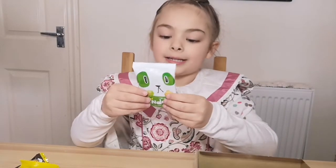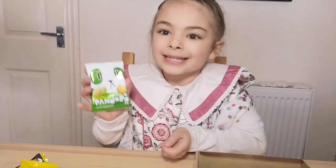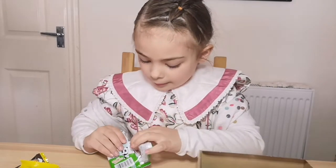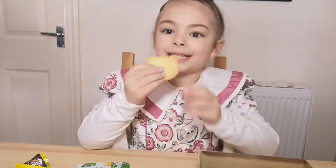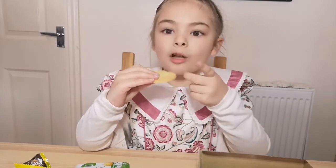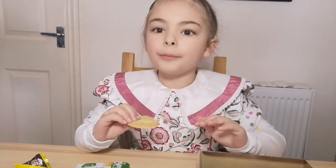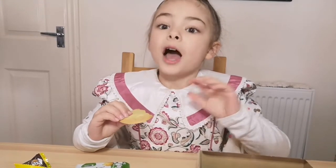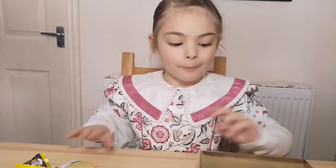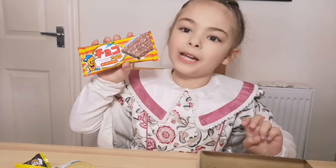So now I'm going to taste this. It has a panda on it. It looks like it might be biscuits or something like a packet of biscuits. I'm going to try it now. Oh, it's just a big biscuit. Tastes really good. It tastes like a normal biscuit, a bit sour but sweet. It's very good.